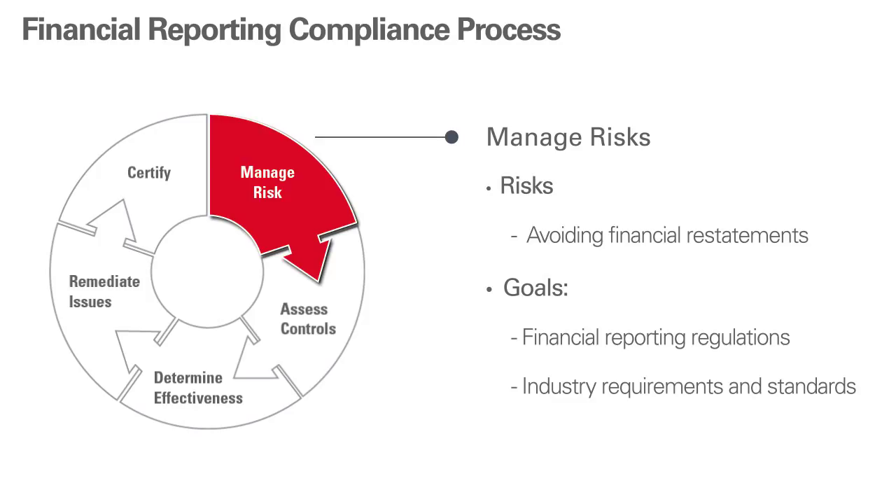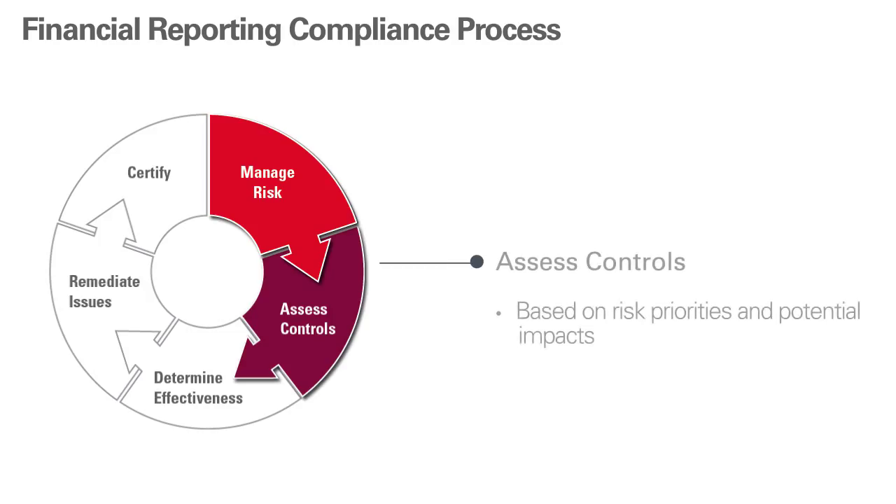Goals like meeting financial reporting regulations — for example, Sarbanes-Oxley and its equivalents around the world and in the public sector — as well as industry requirements and standards. Next, selecting, assessing, and testing controls based on risk priorities and potential impacts. We call this risk-based scoping.